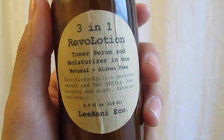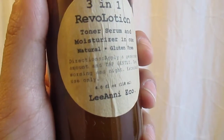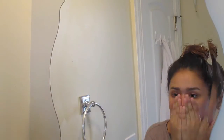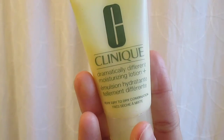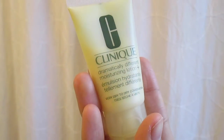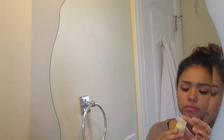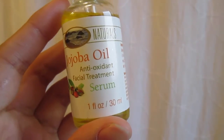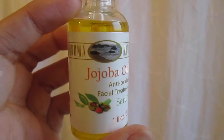Now I am applying my 3-in-1 Rava Lotion — it's a toner, serum, and moisturizer all-in-one. Now I am going in with my Clinique Lotion from the Colt Collection. With 3 drops, I will apply my Dermapudics Jojoba Face Serum.